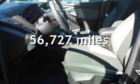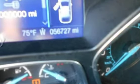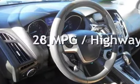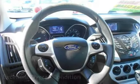This Ford has less than 57,000 miles on the odometer. Estimated fuel economy for this vehicle is 20 miles per gallon in the city and 28 miles per gallon on the highway. This vehicle is in excellent overall condition.